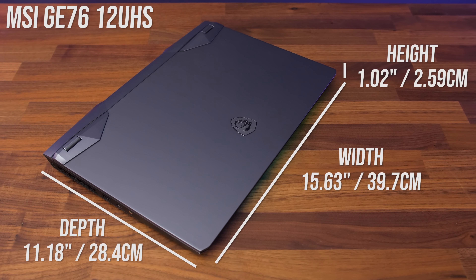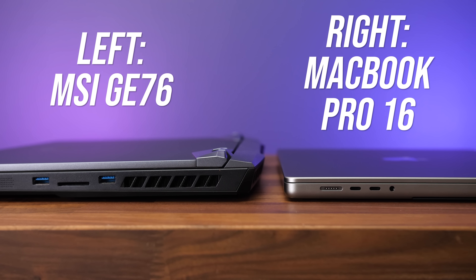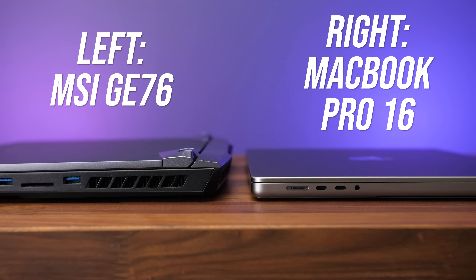There's a fairly big size difference between these two laptops. The MacBook Pro 16 is much smaller in every dimension, so less space for cooling comparatively. Of course there will be thinner Intel-based laptops featuring the i9 processor, but they'll have lower power limits and won't perform as well as what I'm showing here.